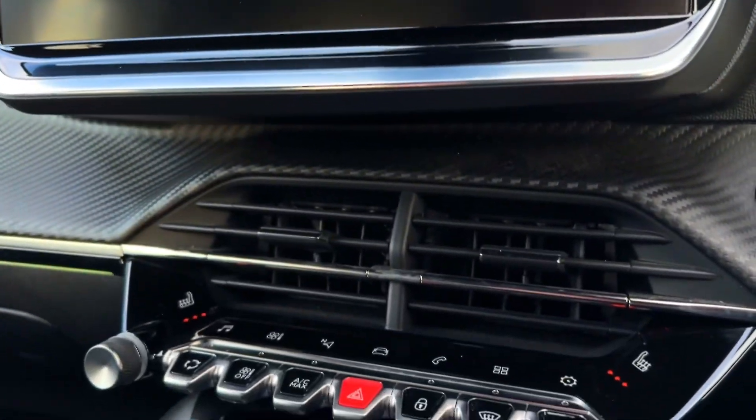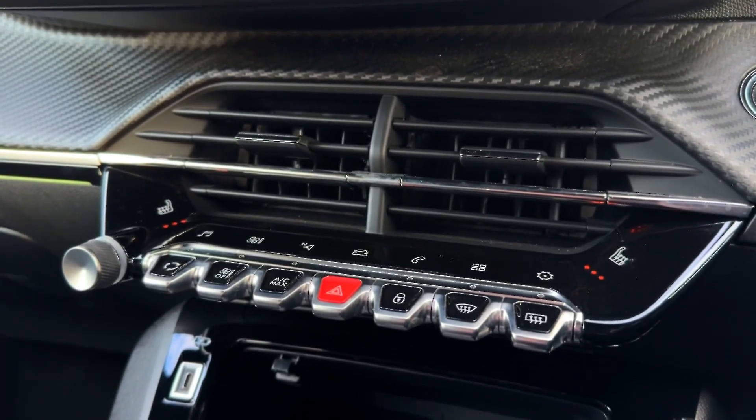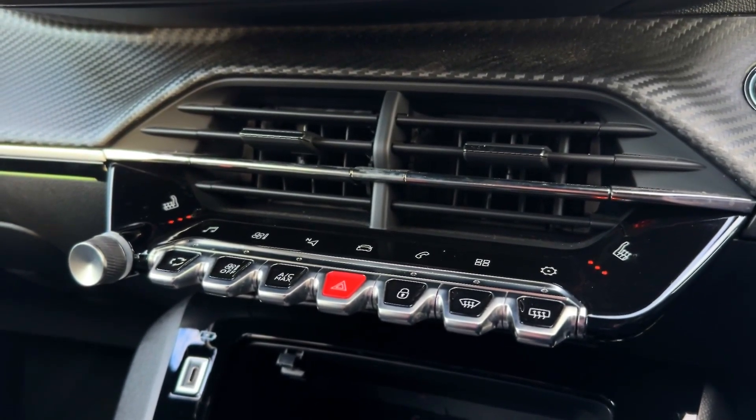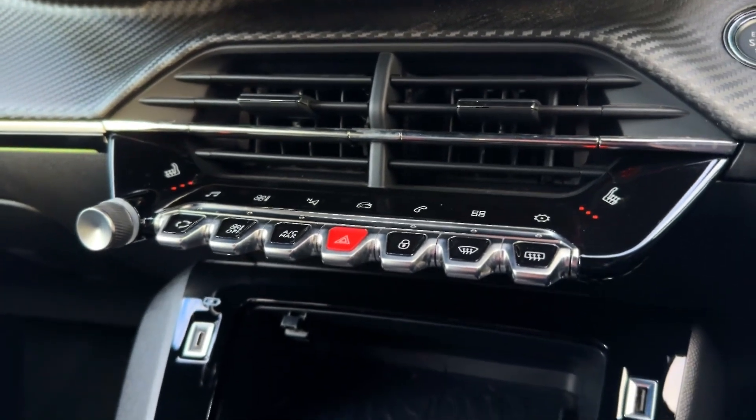Moving down from the screen, you'll see a couple of tabs allowing you to navigate the media system as well as control the heated front and rear windscreens. You've also got the heated seat controls for both the driver and passenger to keep nice and toasty during colder winter months.